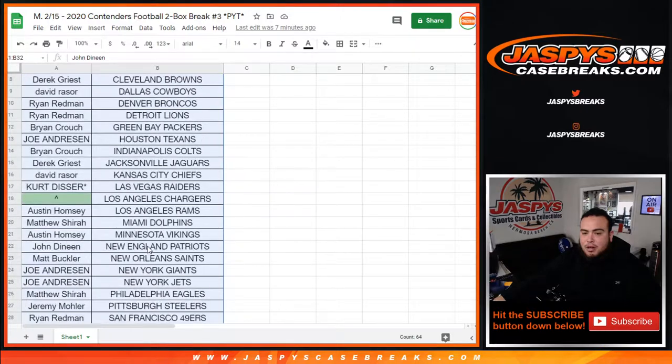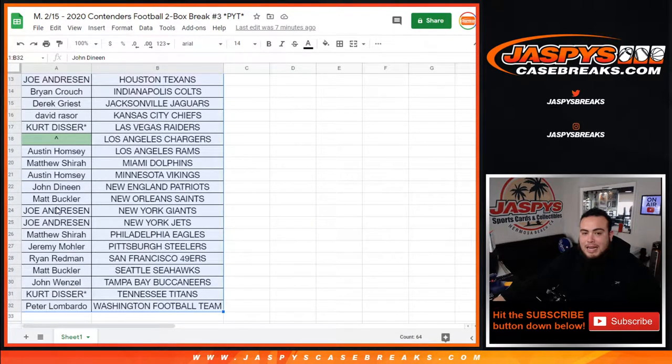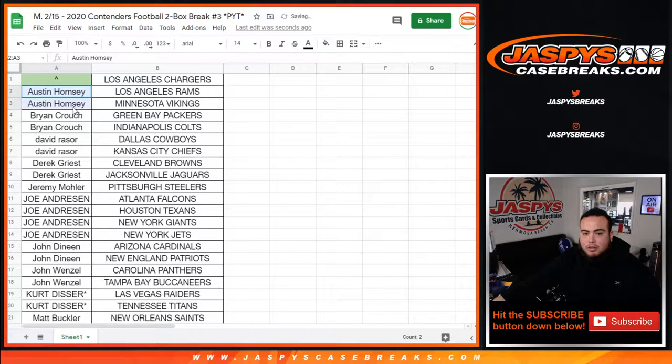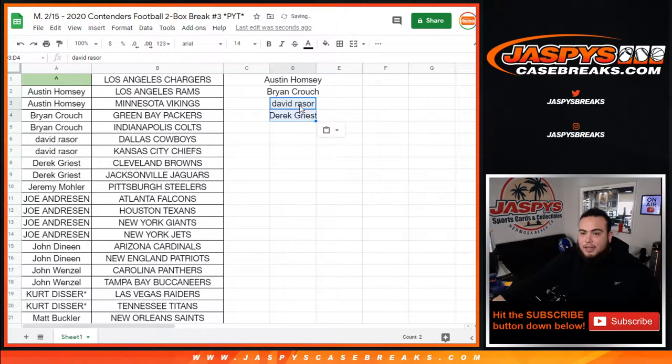Here's the customer list. Kurt got the last two Raiders and Titans. So let's alphabetize the customer names to determine who has two or more teams to give away the Chargers. Austin has two, Brian Crouch has two, so that's an entry for each of you guys. David with two, Derek with two. People don't realize it, but this product does have Flawless — that's what makes it a little pricey, guys. There's a reason why.